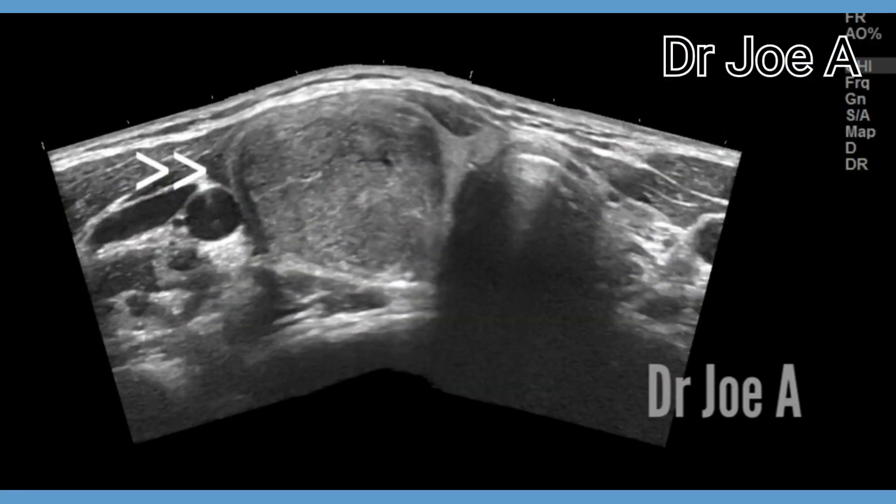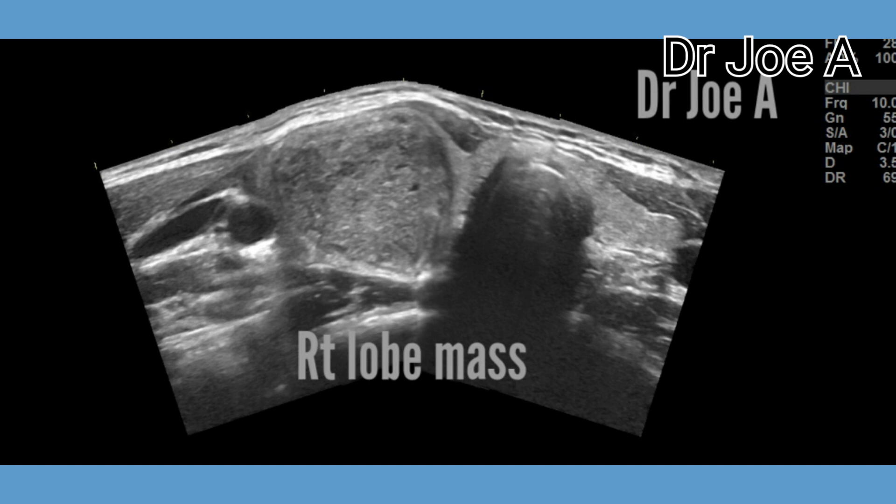There are two types of thyroid adenomas: follicular and papillary. A panoramic view also shows the full extent of the thyroid mass.